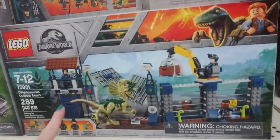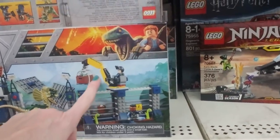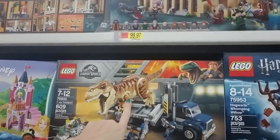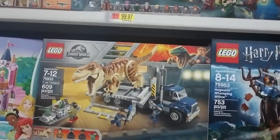Here we have the Dilophosaurus Outpost Attack with a little dude with a crane and a little fence. And as you go up, the sets get bigger and bigger. Like here is the T-Rex Transport — it comes with the Tyrannosaurus. That one is $56.